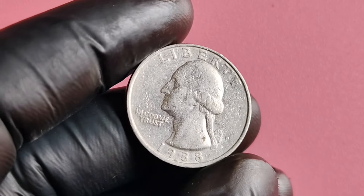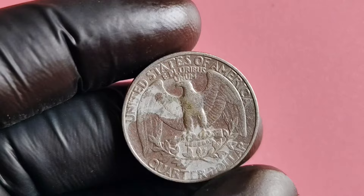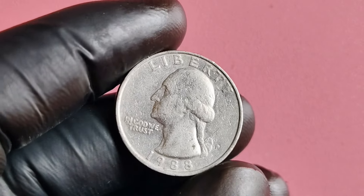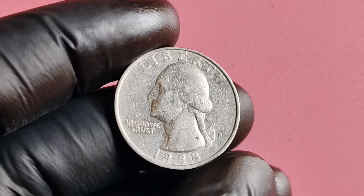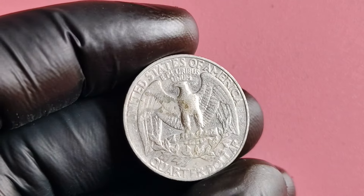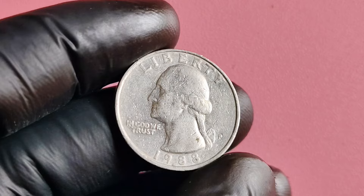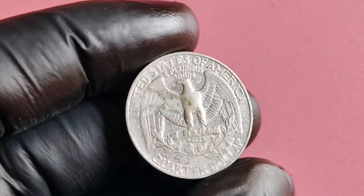Now, if you're lucky enough to have one of these rare coins in your possession, you might be wondering how to determine its value. There are a few key factors to consider when assessing the worth of a coin. The condition of the coin is crucial — the better the condition, the higher the value. Look for any signs of wear and tear, scratches, or discoloration on the coin's surface. Another important factor is the rarity of the coin. The 1988 P quarter dollar coins have a low mintage, making them highly sought after by collectors. The more scarce a coin is, the more valuable it becomes. And of course, the demand for the coin also plays a big role in determining its value. If there are collectors willing to pay top dollar for a specific coin, its value can skyrocket.